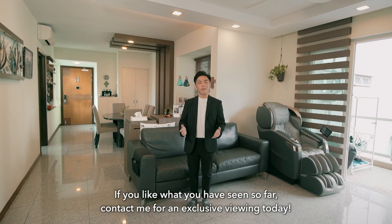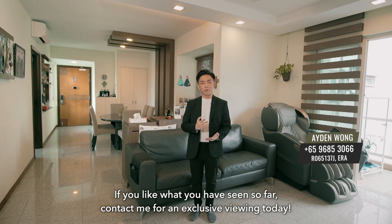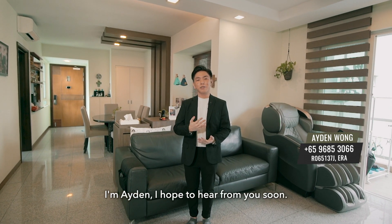If you like what you have seen so far, contact me for your exclusive viewing today. I'm Aidan, and I hope to hear from you soon.